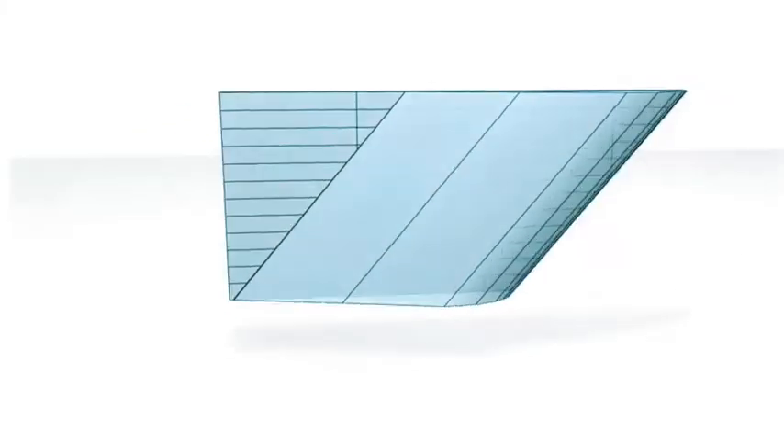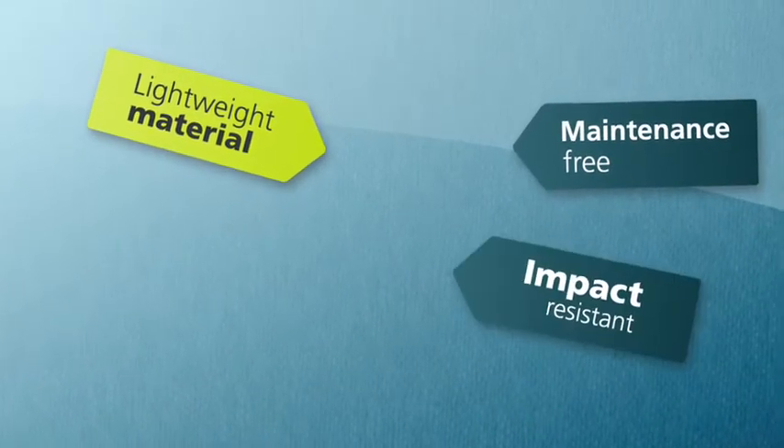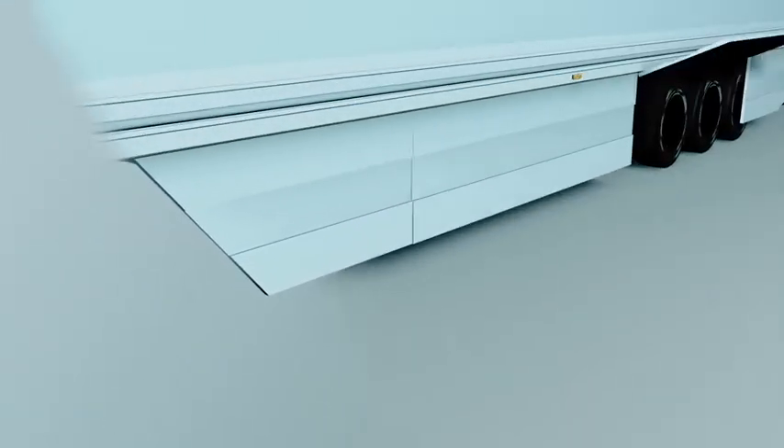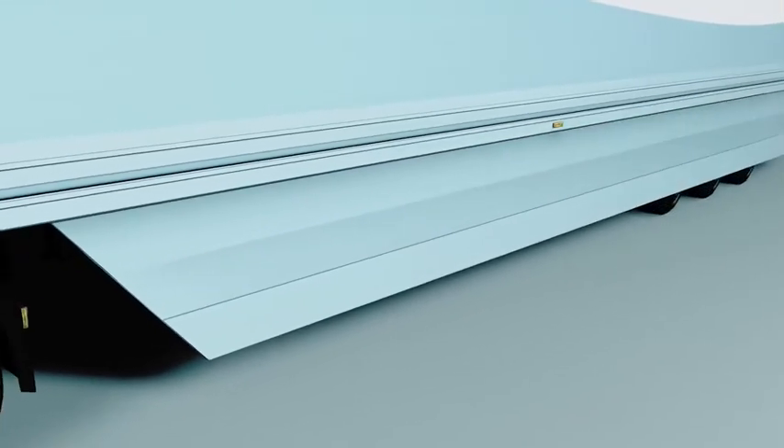Now, after several years of development, the design of the Aficus side wing has been optimised. The side wing is constructed from a unique material that is lightweight, maintenance free, impact resistant, and has a lifetime exceeding 20 years. Installing the side wing is very easy, and it can be used on any trailer, regardless of the size or shape.